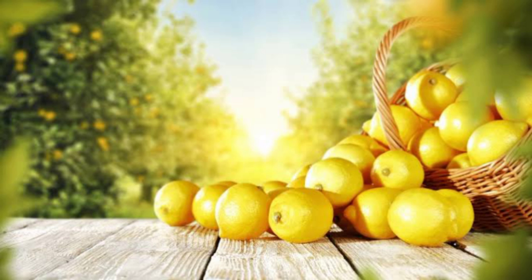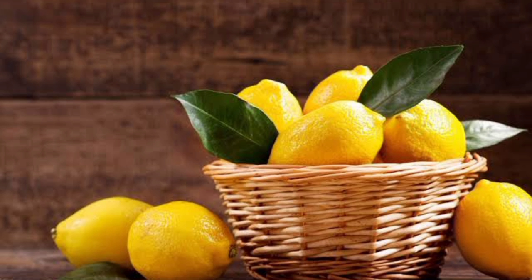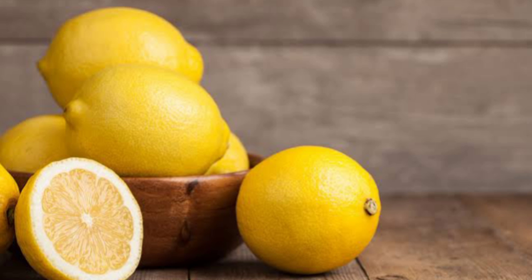The juice from one 148-gram lemon contains the following nutrients. First, lemon contains 11 calories. Second, it contains 3.31 grams of carbohydrates. Third, it contains 49 mg of potassium. And fourth, it contains 18.6 mg of vitamin C.